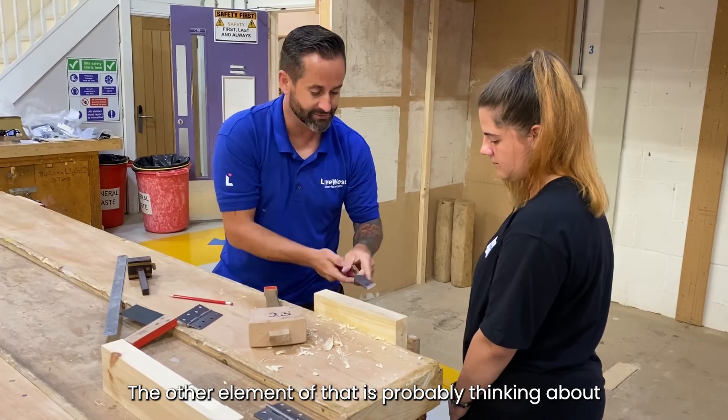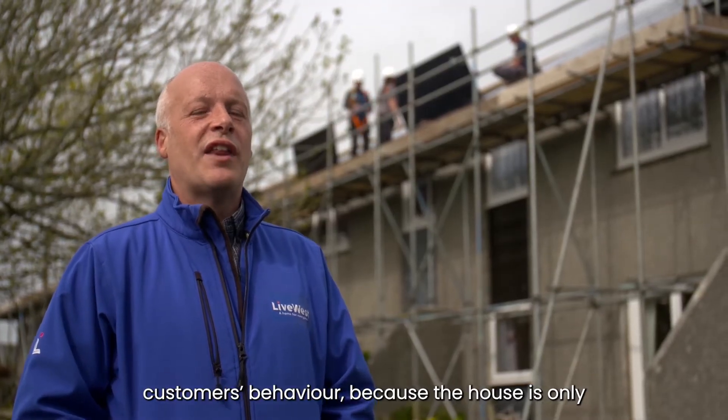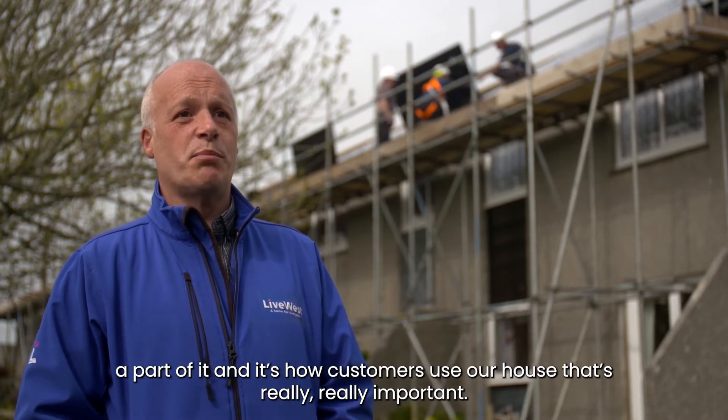The other element of that is probably thinking about customers' behaviour, because the house is only a part of it and it's how our customers use our house that's really, really important.